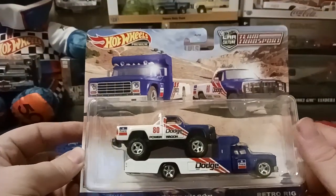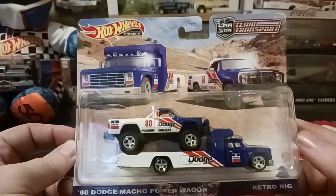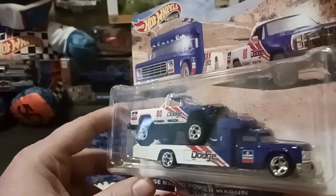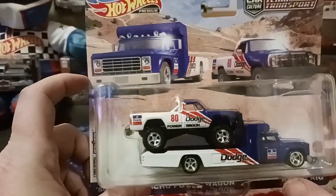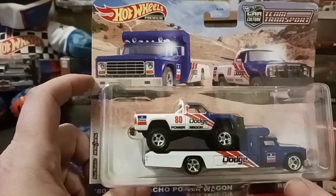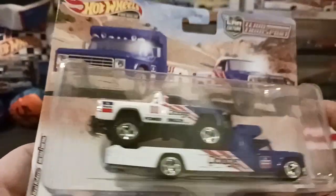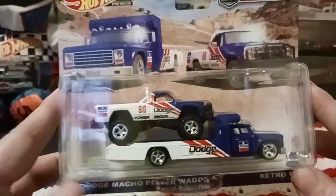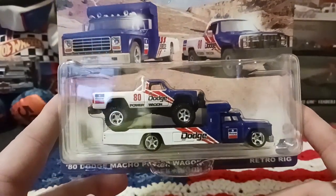The last one is another team transport — the 1980 Dodge Macho Power Wagon and Retro Rig. Happy to find this one. I know I've got a couple of retro rigs in the collection already, but this was the only one hanging on the pegs when I found it. I like how it says 'Power Wagon' on the tailgate. Really nice truck, happy to have it. That's gonna do it for this video — happy hunting and collecting out there, bye!